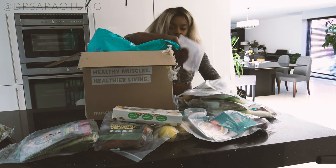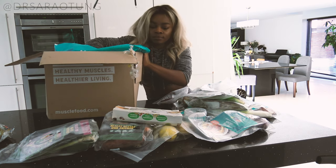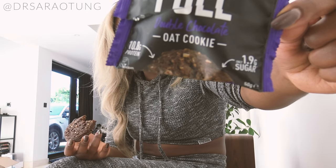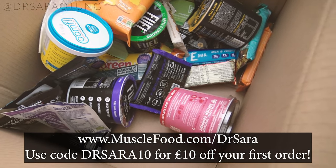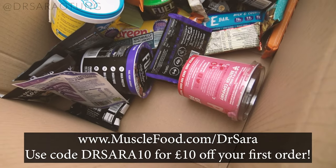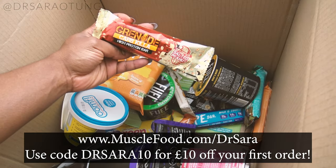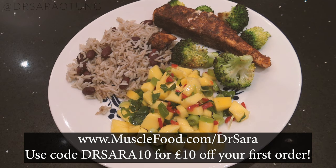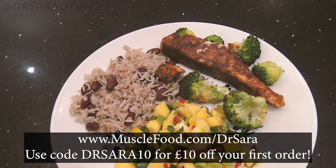You literally get a summary of all the macronutrients that you'll be eating that week. It is so convenient. In this video I'm going to show you the unboxing of my first delivery. If you want to use this healthy meal prep service too, please go to www.musclefood.com/DrSarah and use the code DrSarah10 for £10 off your first order. This video is a collab with them and I hope that you enjoy it.